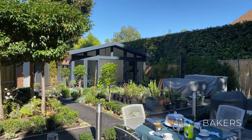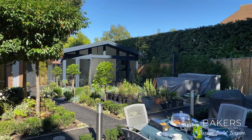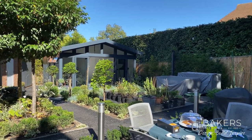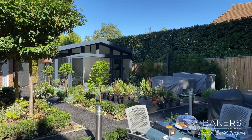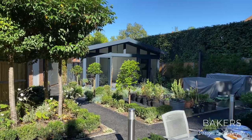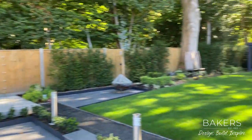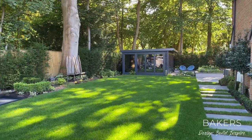Hello, Martin Baker here from Baker's Garden Buildings. I'm over in Fleet in Hampshire and wanted to show you this two-building project we completed a few months ago. We started with this client a couple of years back and gone from there. There'll be another video which I'll show you in a moment of the stone-clad hot tub room that's sitting over there.